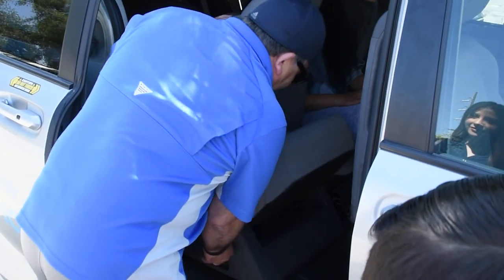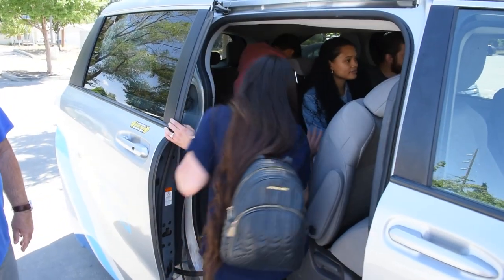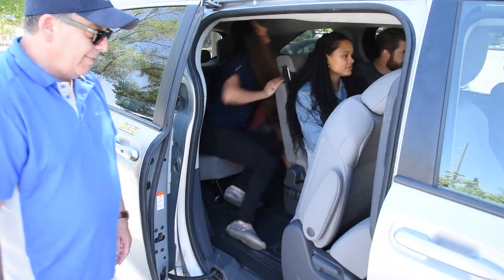You can take the service anywhere within the zone, such as the store, the park, to work, or to transit. You will be picked up and dropped off in the order of your destinations.